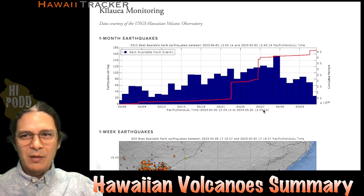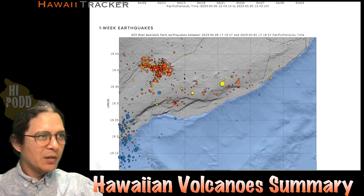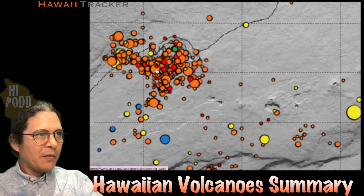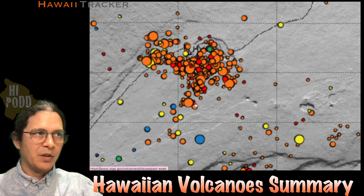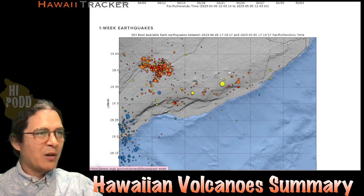However, the volcano is still swelling — we'll get to that here in a second. Here's the pattern of earthquakes over the last week under Kilauea, mostly underneath the summit, right in there, filling that caldera area and that upper southwest rift connector. To the northwest is an area we know activates when the volcano is swelling on the ground as well. That's the pattern over the last week.